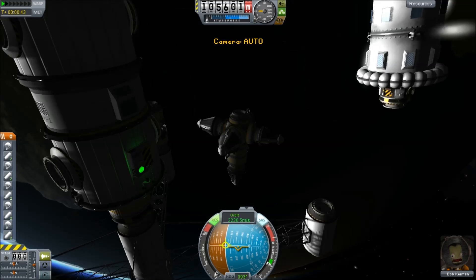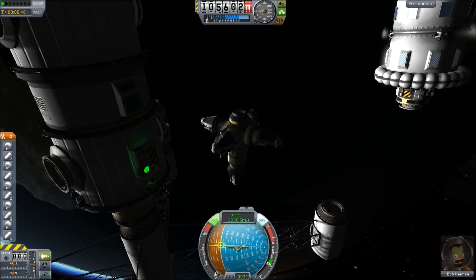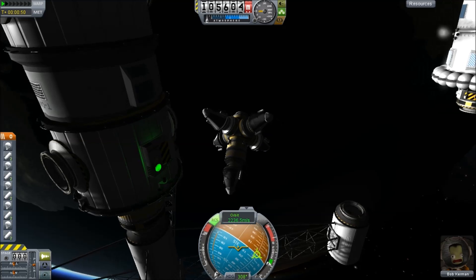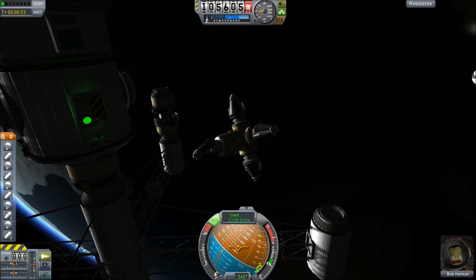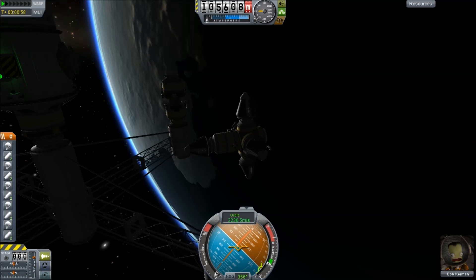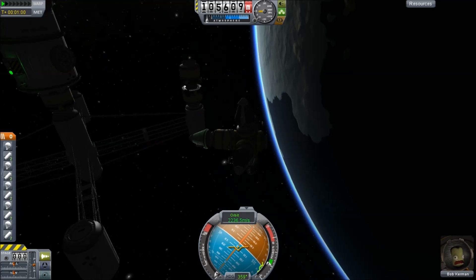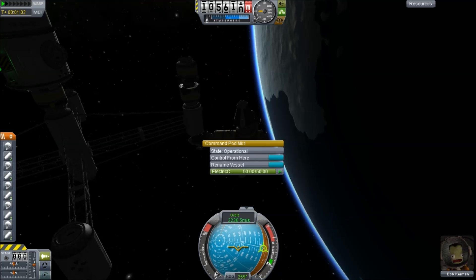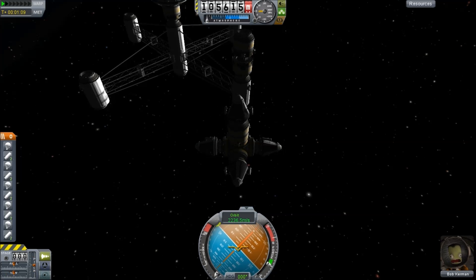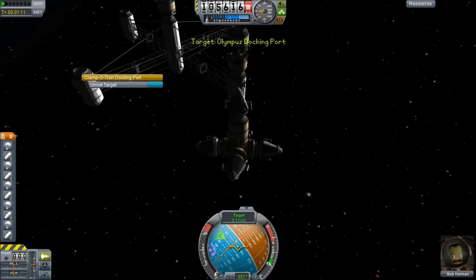Meanwhile, the other crew member is just kind of floating around — it doesn't matter if he bumps into the station, there's nothing there for him to bump into. We're going to try and hang these on to the side of the crew capsule. This one's going to be slightly more difficult to dock because the docking ports aren't aligned with the north-south axis, so it's going to be docking via eyeball. And again, just remember this is double speed.